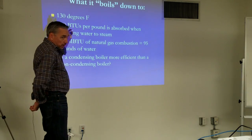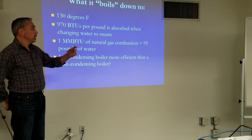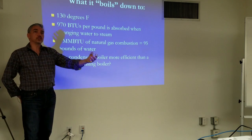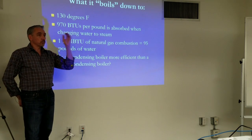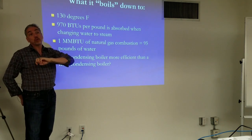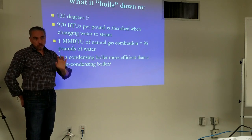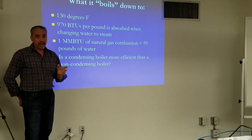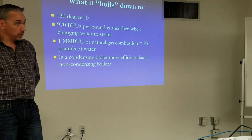The 130-degree number is kind of where we begin to form condensate in boiler operation. This is the temperature returning to the boiler — return from the building, supply to the boiler. If it drops below about 130 degrees, condensation starts to form and rain inside the boiler. You may have heard that term before. And the condensate is corrosive.